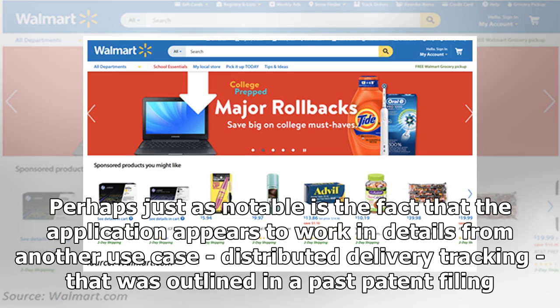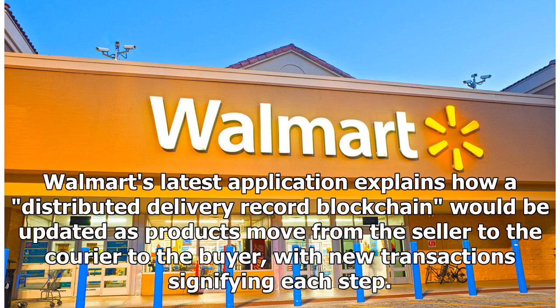Perhaps just as notable is the fact that the application appears to work in details from another use case — distributed delivery tracking — that was outlined in a past patent filing. Walmart's latest application explains how a distributed delivery record blockchain would be updated as products move from the seller to the courier to the buyer, with new transactions signifying each step.